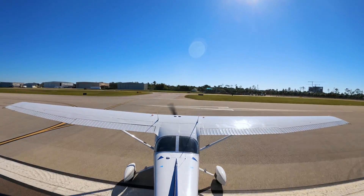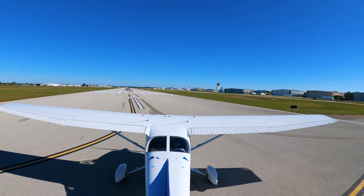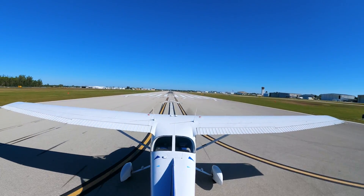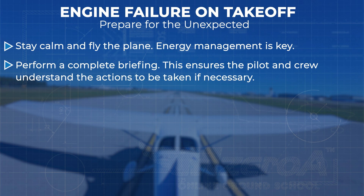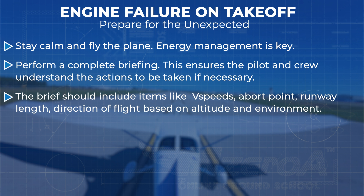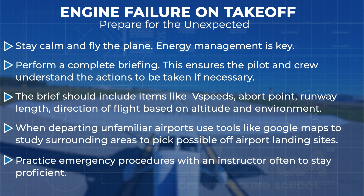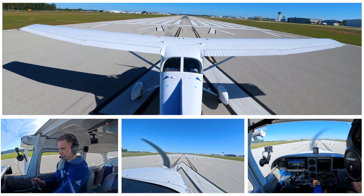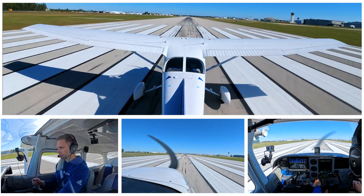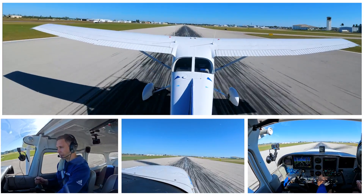Runway's clear. We're going to smoothly apply full power. Everything's looking good in real life — engine gauges green, green, green. All is looking good. Everything is set. Now a bit of a crosswind. We rotate, we climb up.